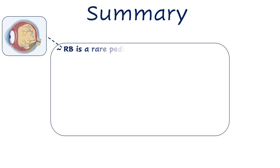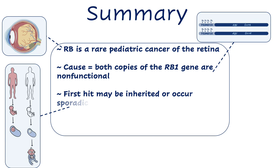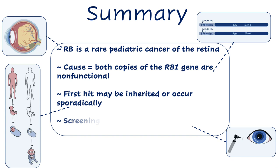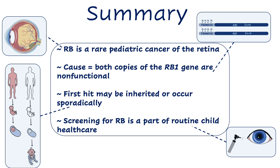In summary, retinoblastoma is a rare pediatric cancer of the retina caused when both copies of the RB1 gene are non-functional. The first hit may be inherited, causing disease that's earlier onset and more often bilateral, or may occur sporadically. Screening for retinoblastoma is part of routine child health care, since early referral and intervention by specialists can help to preserve vision and even life.